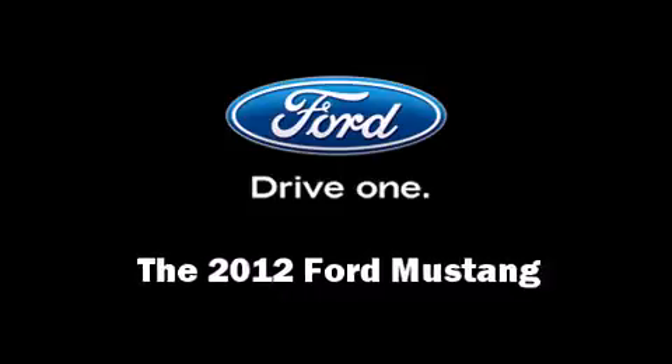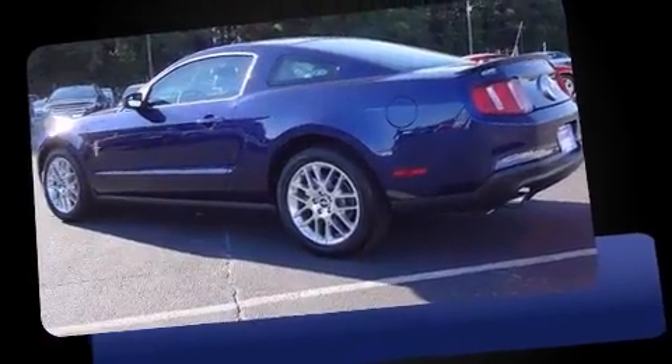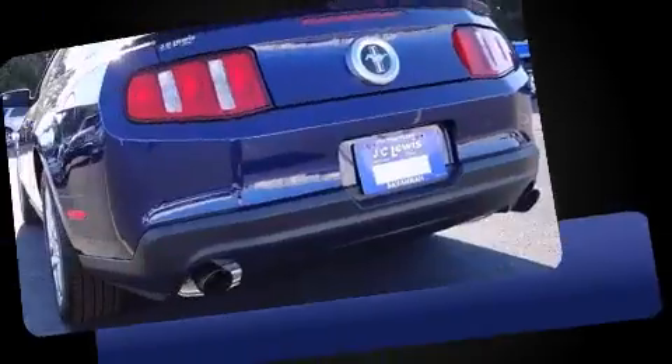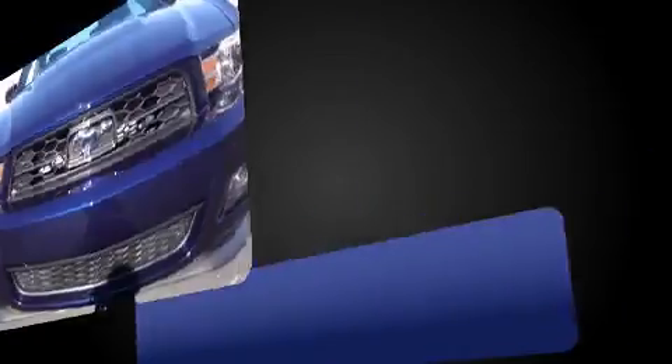The 2012 Ford Mustang — this two-door, four-passenger coupe provides a satisfying ride for all passengers. Ford made sure to keep road handling and sportiness at the top of its priority list.